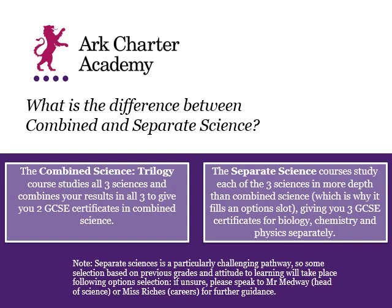The separate sciences course results in you getting three separate GCSEs. You would have certificates for biology, chemistry and physics, which are not dependent on each other. So you could get a Grade 9 in biology, a Grade 9 in chemistry, and a Grade 5 in physics, or Grade 5s in all three.